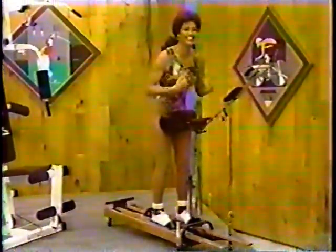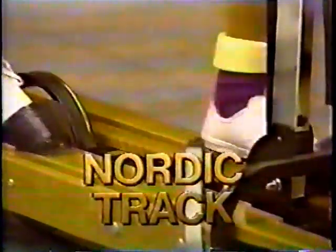And for a change of pace, have fun as you get in shape with this new NordicTrack aerobic exerciser — an easy, fun way to tone and condition your body while burning calories and improving cardiovascular fitness. From NordicTrack.